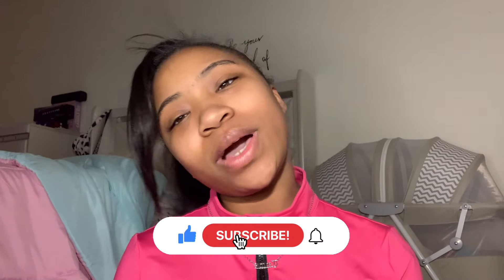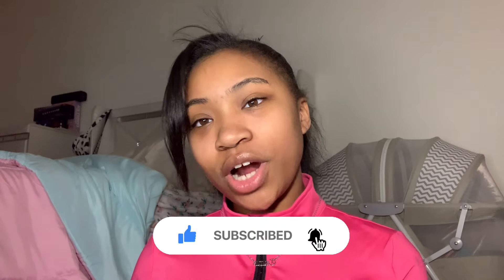Thank you so much for watching today's video. I hope you guys enjoyed it — even though I'm not feeling good today, I made this video for you. I've been motivated to record and we'll see what video I end up posting on Monday, hopefully feeling better. Don't forget to like, comment, and subscribe, and I'll see you guys in my next YouTube video.